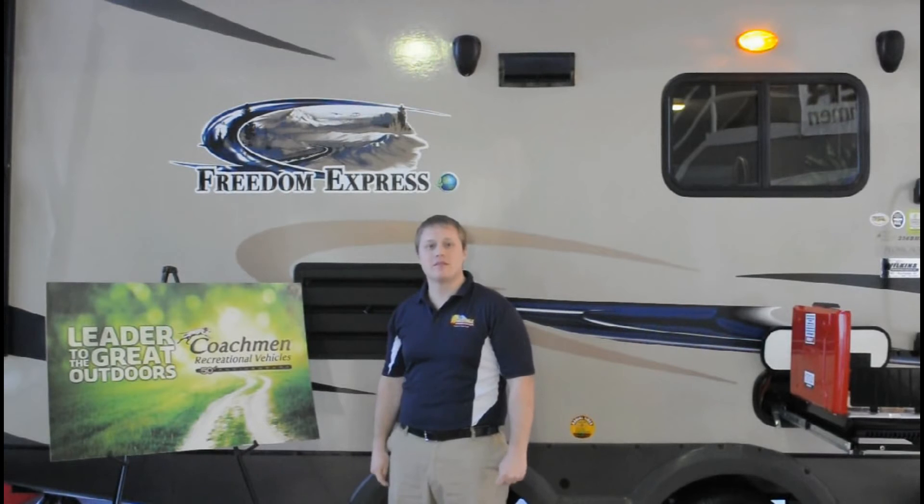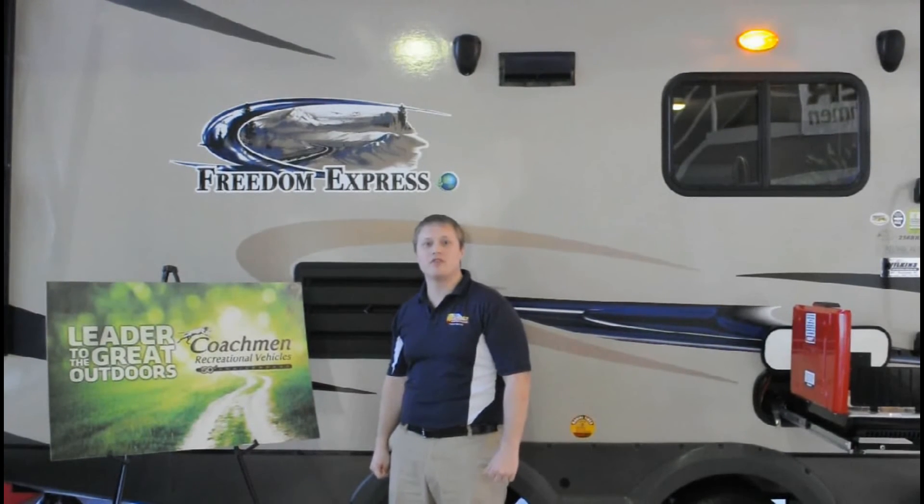Hi, I'm Rob Moss from Wilkins RV, here to show you around the Freedom Express. This travel trailer is manufactured by Coachman, who's been leading the industry for over 50 years. So let's take a look at some of the features that make this unique.